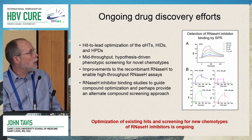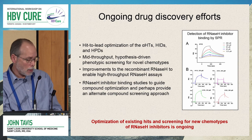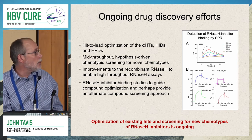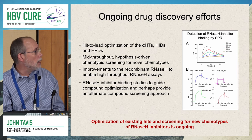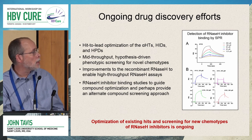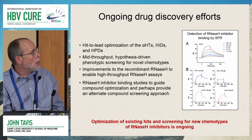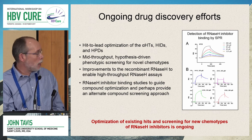For hit-to-lead optimization, we are continuing work on three different compound classes — one has been dropped due to intractable cytotoxicity. We're doing mid-throughput hypothesis-driven screening for novel chemotypes and working hard to improve the recombinant RNaseH to enable high-throughput screening assays. We're also starting RNaseH inhibitor binding studies using surface plasmon resonance to guide compound optimization — last week's data shows we can measure binding and on- and off-rates, which is very exciting.